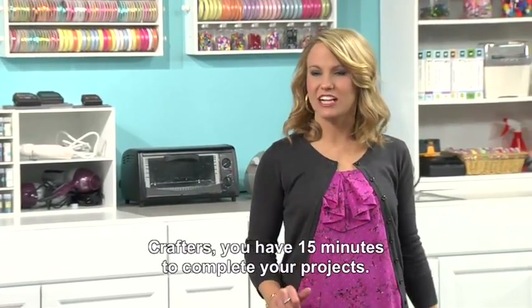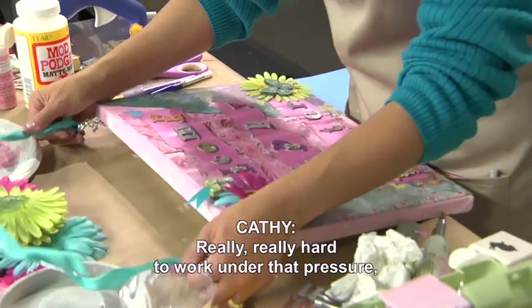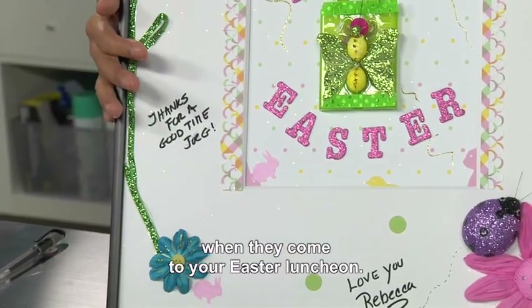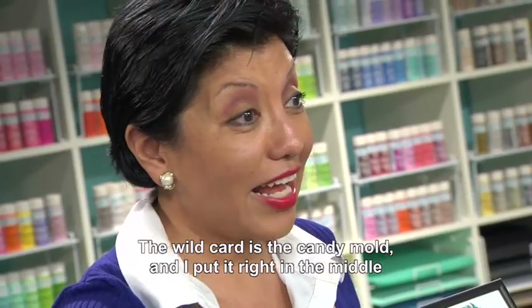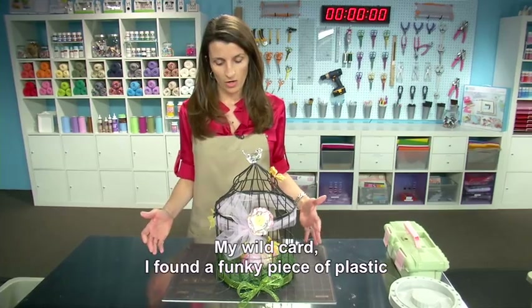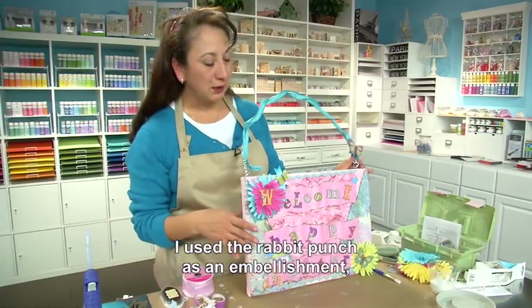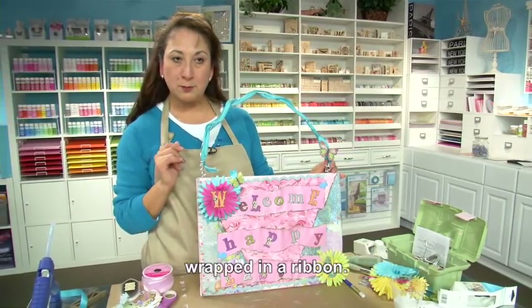Crafters, you have 15 minutes to complete your projects. I am a technical person — I knew this was going to be very stressful, so I didn't sleep at all last night. It was really hard to work under that pressure to make it presentable. Time's up and tools down. This is a memory frame that all your guests can sign when they come to your Easter luncheon — I used the rabbit punch in different parts of this frame, and the papers for the background. The wild card candy mold is right in the middle as the focal point. I made Easter home decor that can either hang from the ceiling or sit on a table, using the rabbit punch to wrap paper around the eggs. For my wild card, I found a piece of plastic that looked like a fence and propped it under my burden. I made an altar canvas to welcome your Easter guests, used the rabbit punch as an embellishment, the paper as a backdrop, and used my wild card item as a prop for my flower and my W, wrapped in ribbon.